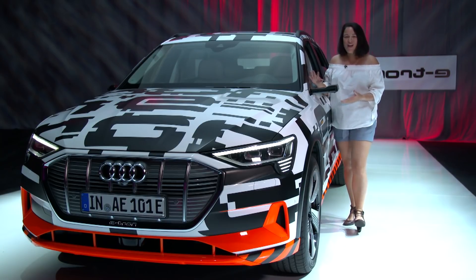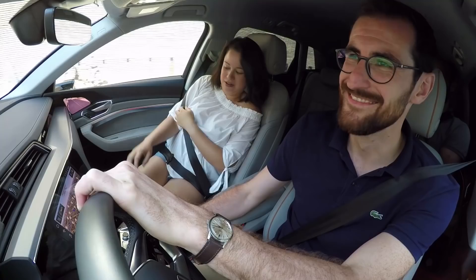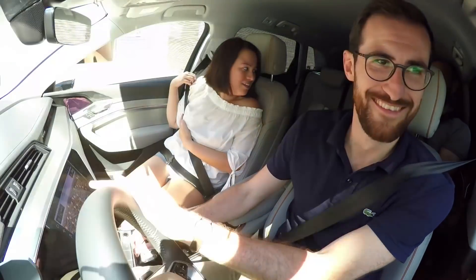And I'm going to ask the question: are they just tech for tech, or are they actually useful? Here we are in the Audi e-tron — it's actually their first electric SUV.